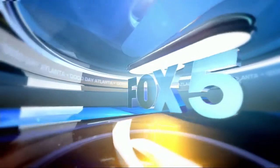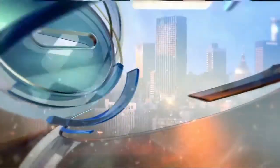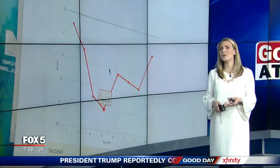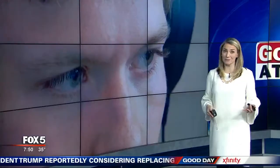Good morning from Fox 5 News, this is Good Day Atlanta at 7 a.m. Can you tell whether someone is lying? Well, this new software claims it can.